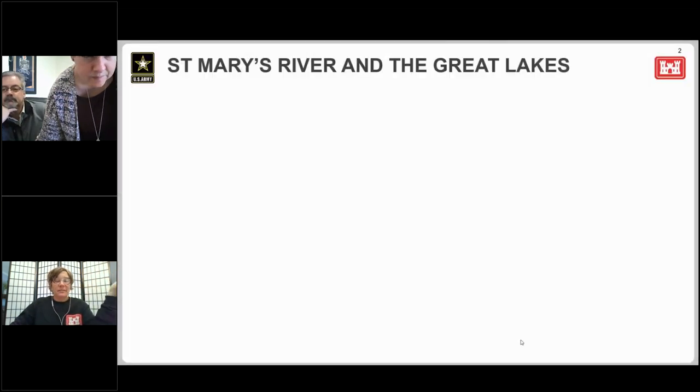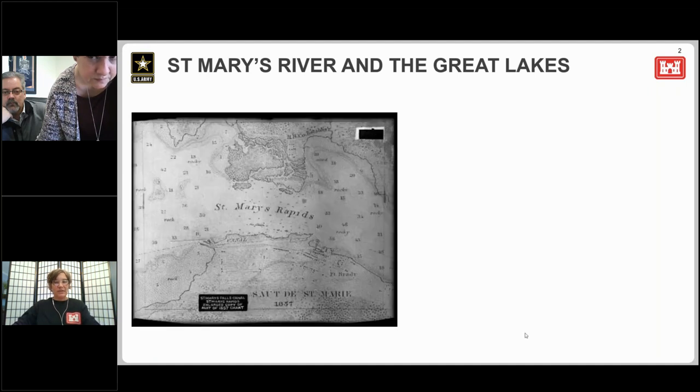We'll start at the beginning with a little bit of history and then move into the project. We'll start at the St. Mary's River, which is the only water connecting Lake Superior to the other Great Lakes. This drops about 21 feet over only about three quarters of a mile span.